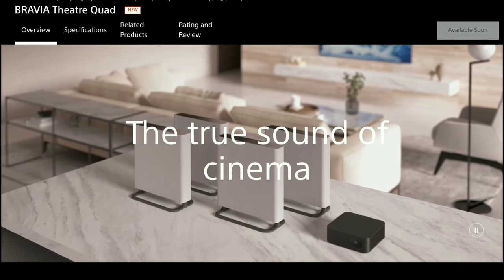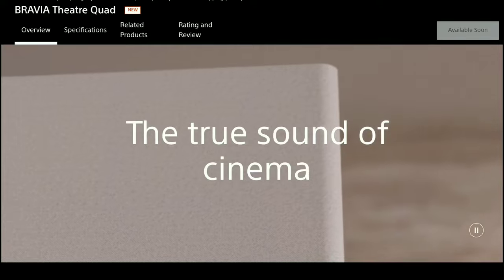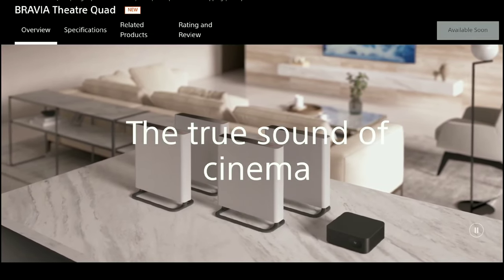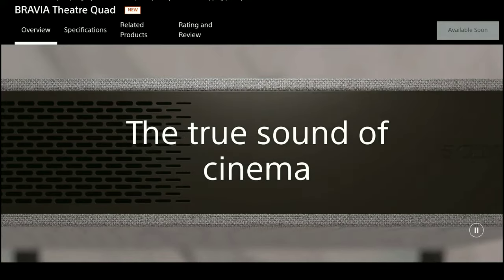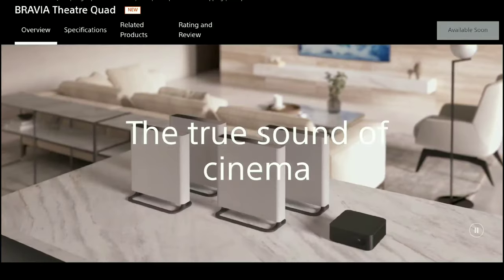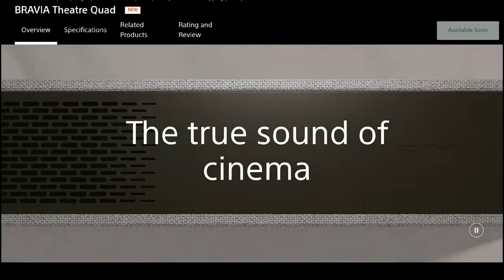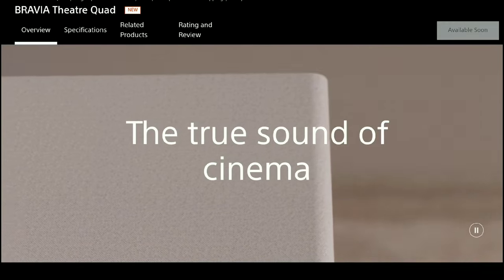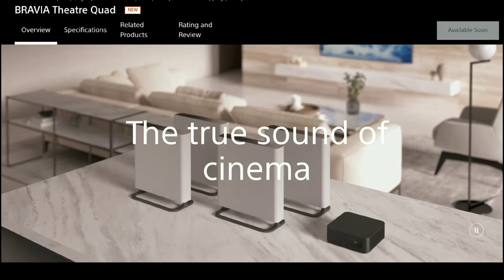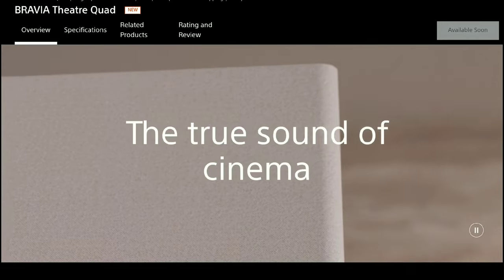This is a very unique type of speaker system. They started it out early last year with the HT-A9, and when I talked about it I said this is so different — this is not just a soundbar kind of setup. This is like four to five speakers connected wirelessly that you keep around your room to create an incredible Dolby Atmos theater-like experience — a wireless Dolby Atmos setup.